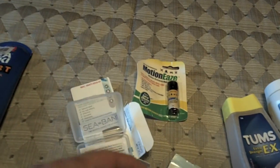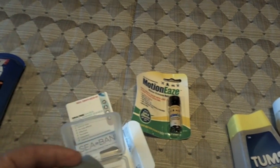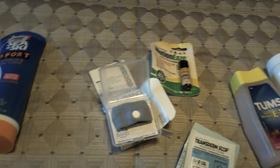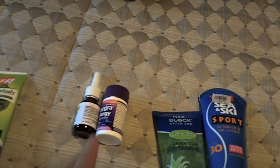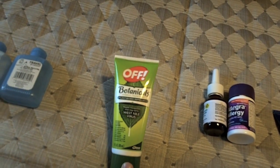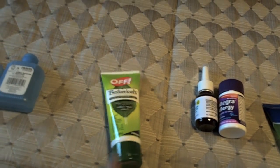Don't forget your sunblock and maybe some aloe in case you get sunburned. Don't forget your prescriptions — I take Allegra and Flonase for my allergies. This is OFF bug repellent — if you go on some excursions you may be in the woods, so you'll want to bring some or you'll get bit.